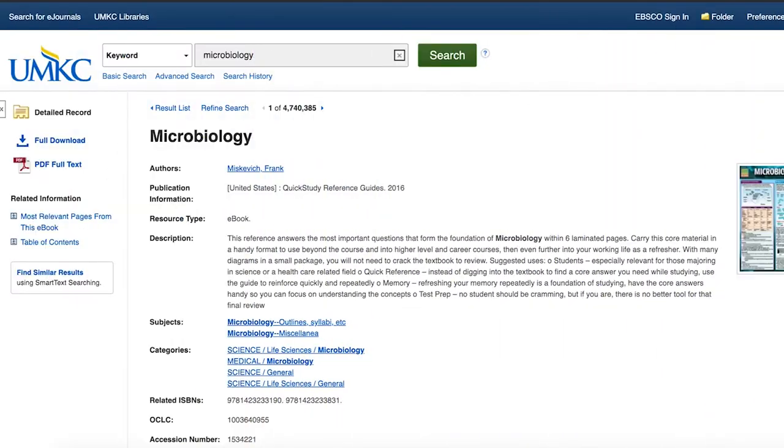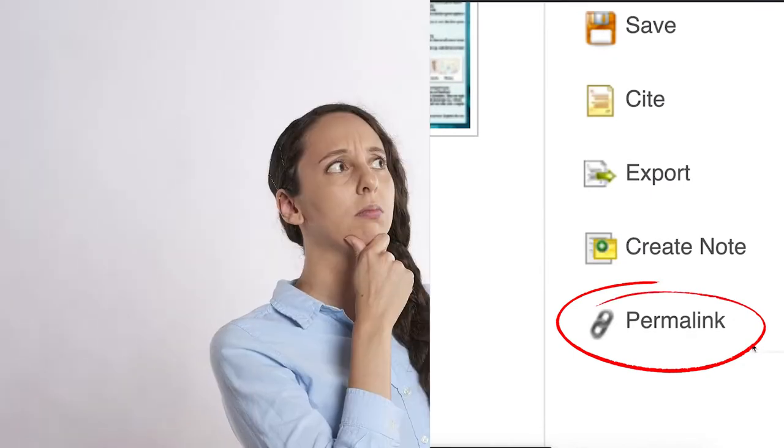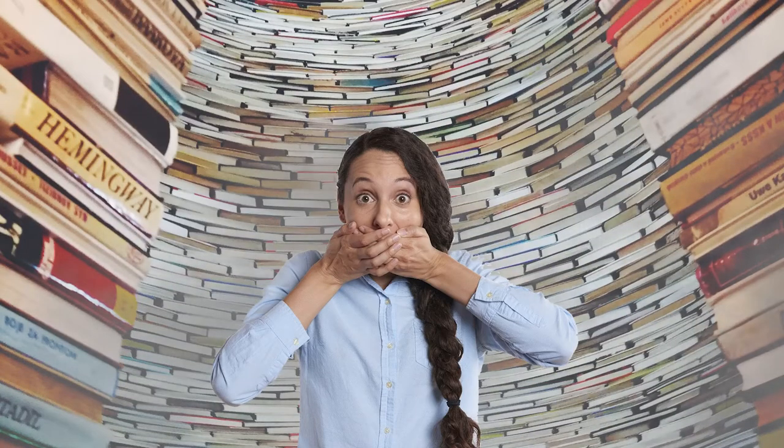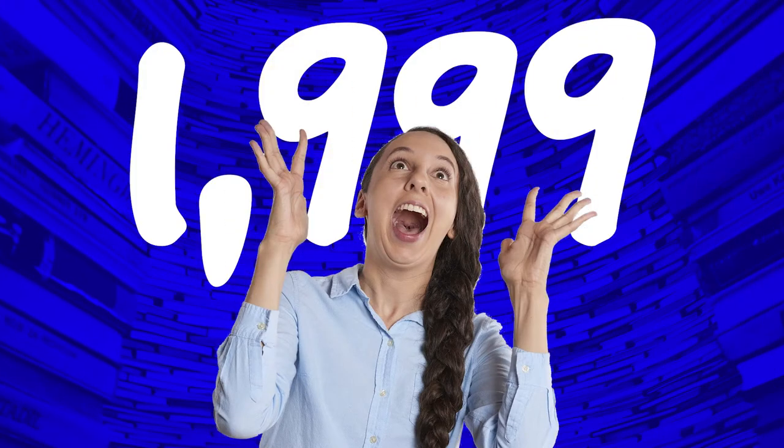Your professor may direct you to library ebooks with a link. Do you know how many items you can check out from the library at one time? Has anyone imagined more than a thousand? Yes, that's right — you can borrow 1,999 items from the library at one time.